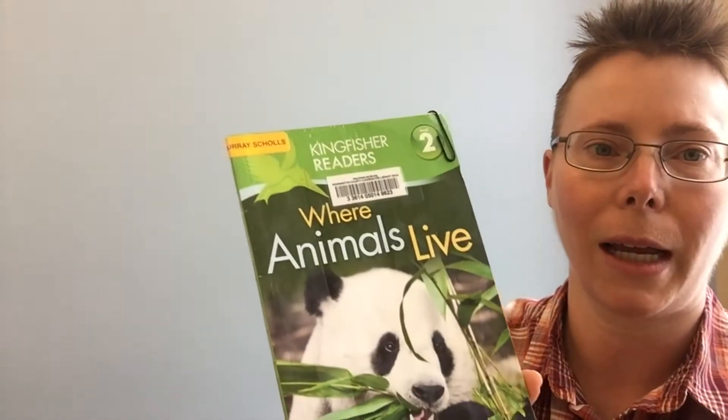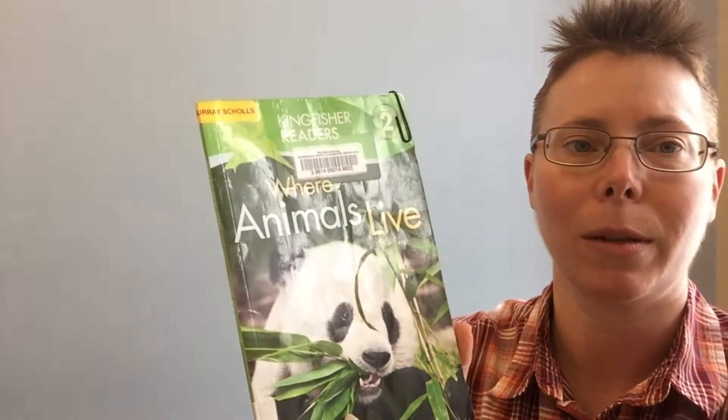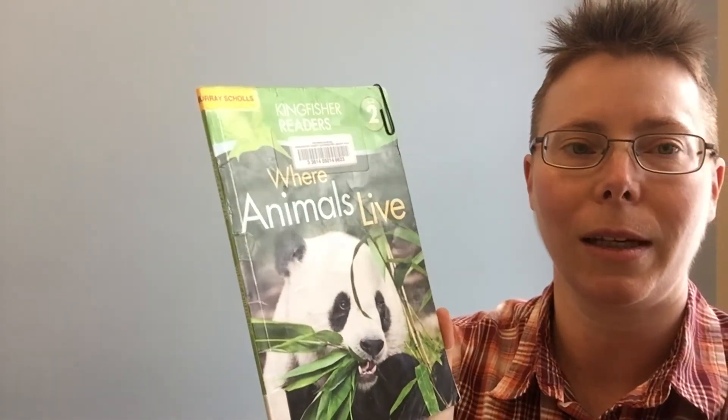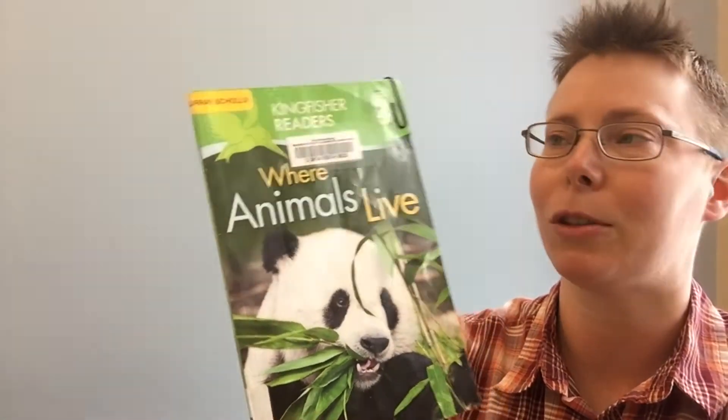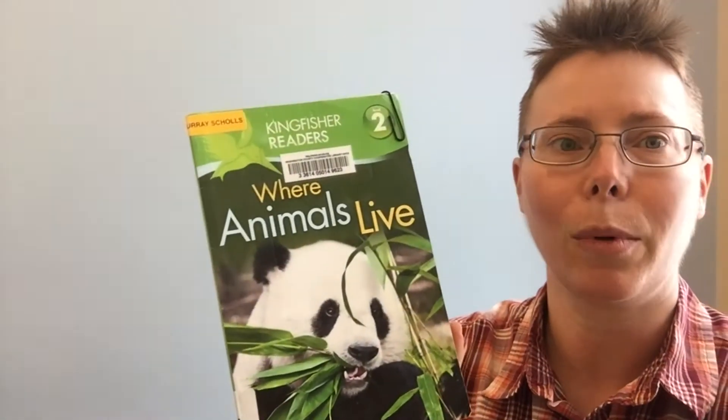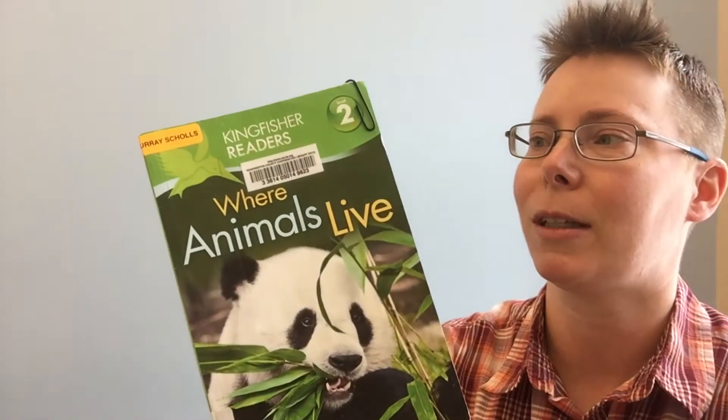And now I'm going to read a book to you called Where Animals Live, written by Brenda Stones and Thea Feldman, and I'm reading it with permission from Kingfisher Publishers. This is a long book, and I'm not going to read every page because that would make it too long.